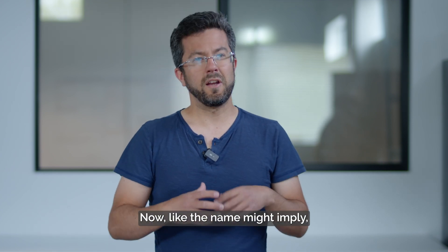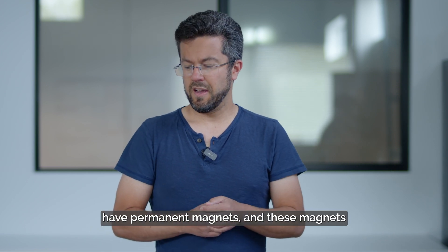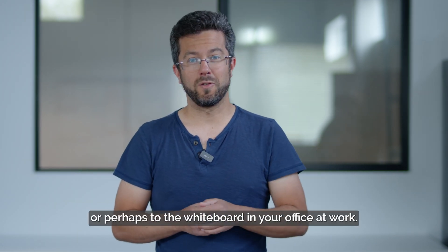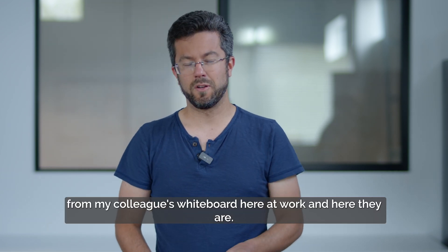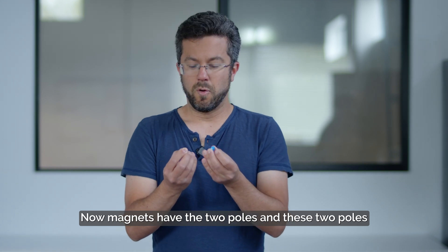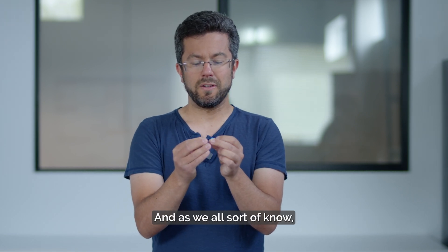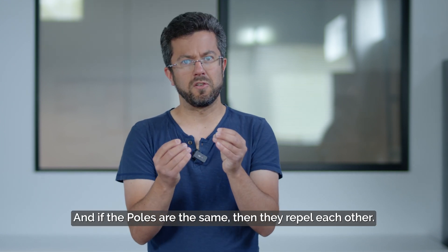Like the name might imply, permanent magnet synchronous motors have permanent magnets. These magnets are really similar to the ones you might find stuck to your fridge or perhaps to the whiteboard in your office. I've actually taken two magnets from my colleague's whiteboard here at work. Magnets have two poles — north or south. Think of them as positive or negative. Positive and negative poles attract each other, and if the poles are the same, they repel each other.